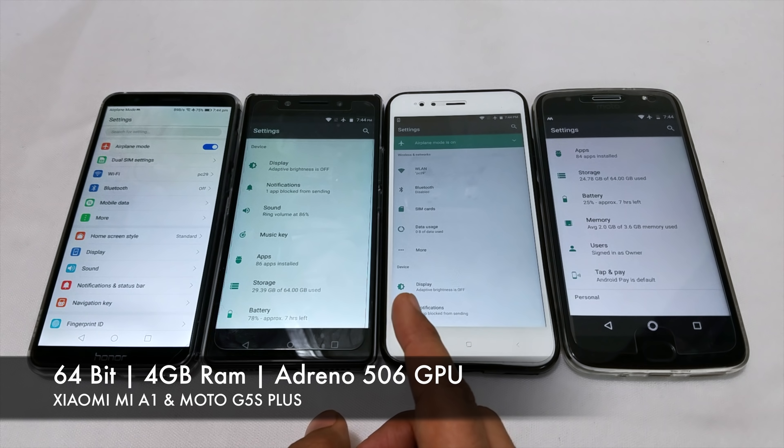All phones come with 4GB RAM options. For display, Honor 7X features a full-view IPS LCD display with Corning Gorilla Glass 3 protection, at 5.93 inches with a resolution of 1080 by 2160. The rest of the phones have 5.5 inch screens with a resolution of 1080 by 1920.